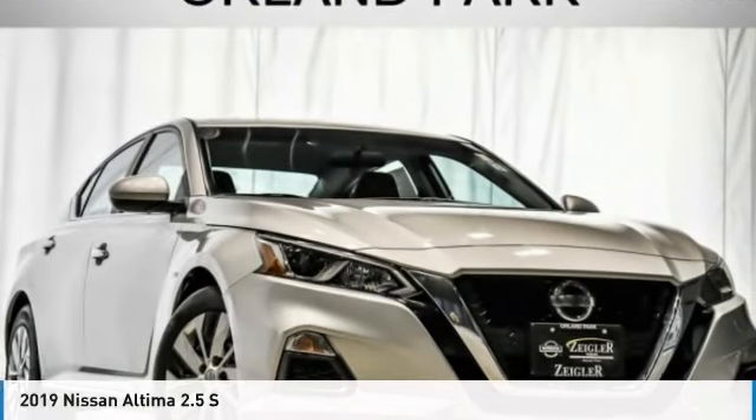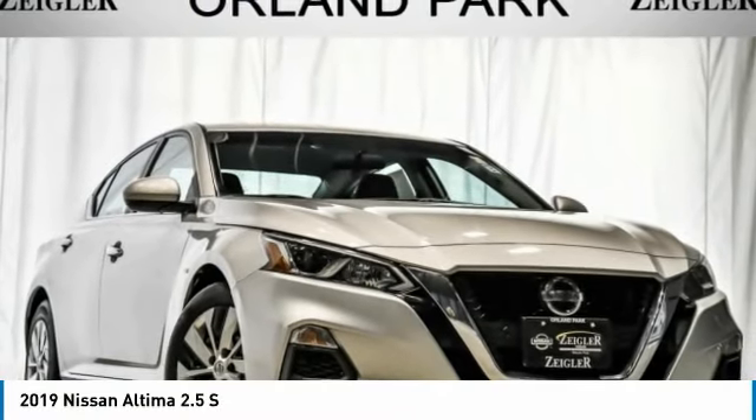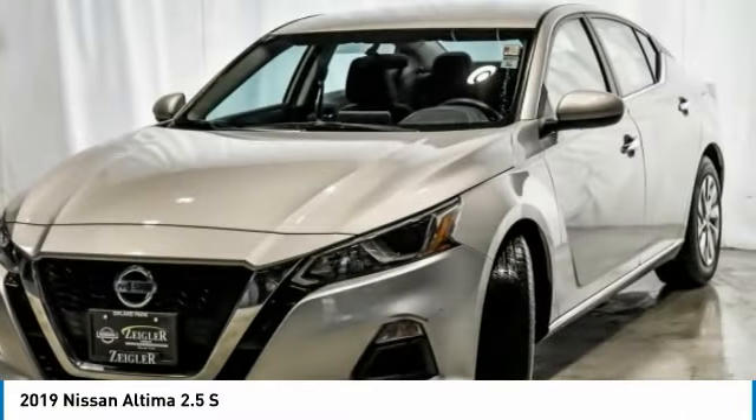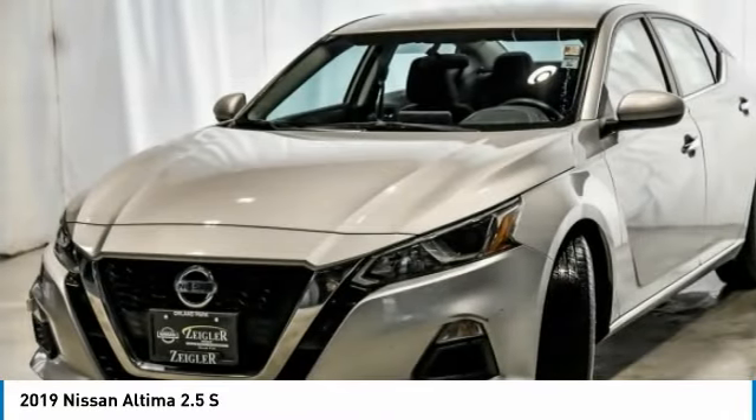Check out the 2019 Altima. The Nissan Altima offers advanced features to make life easier, including push-button ignition, which comes standard.